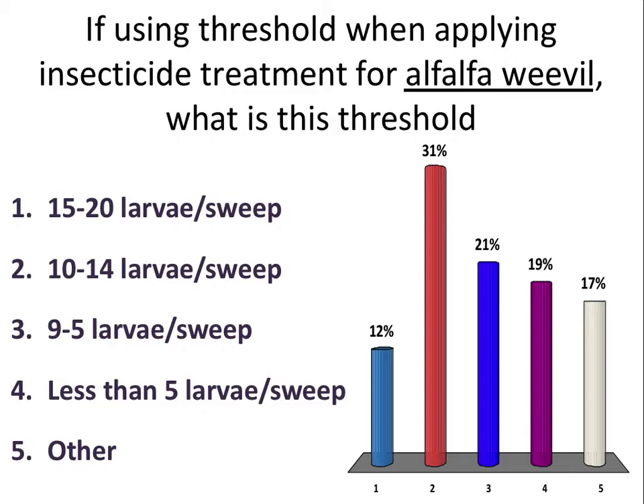The objective here is not to study the efficacy, but rather to develop different densities of this insect and to compare that to the yield that comes out of those numbers, in order to start developing our economic threshold.